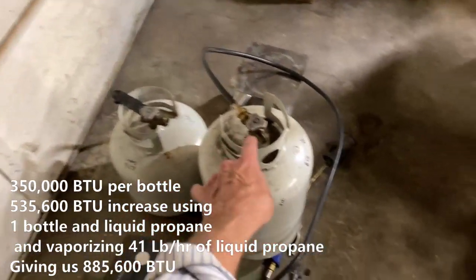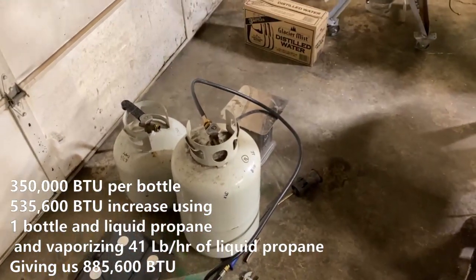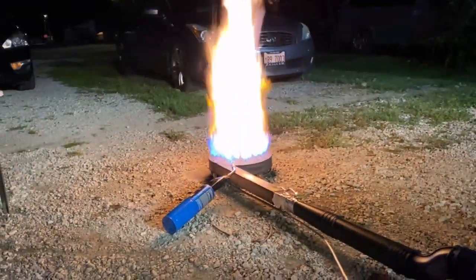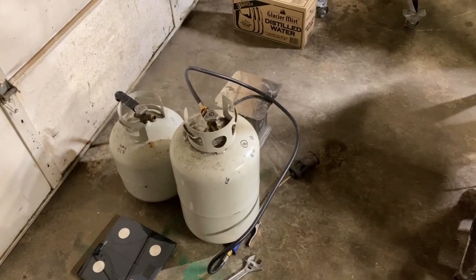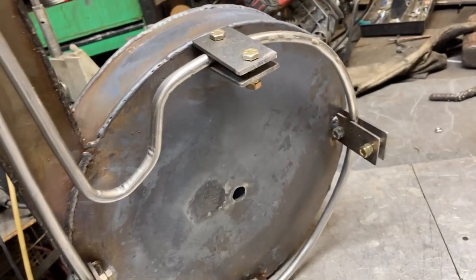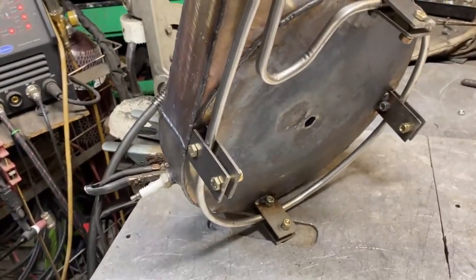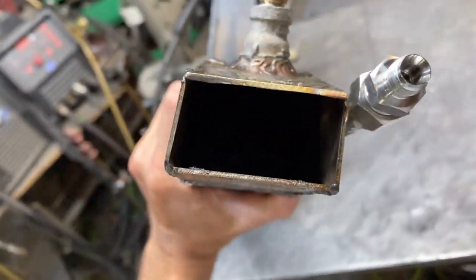With just this one tank inverted, with it almost empty, we were able to get 880,600 BTUs out of the bottle. And we were able to sustain that for about 4 minutes and 40 seconds before the bottle drained. Might be a good idea to go ahead and paint this thing black — spray some black spray paint on it. That'll kind of help collect a little heat. Can't really see down the barrel.